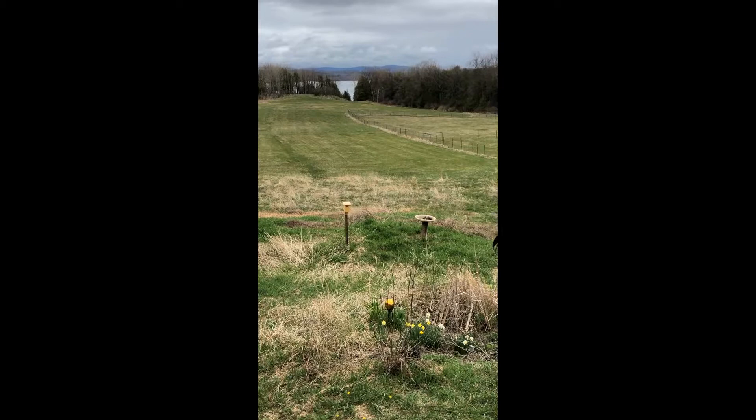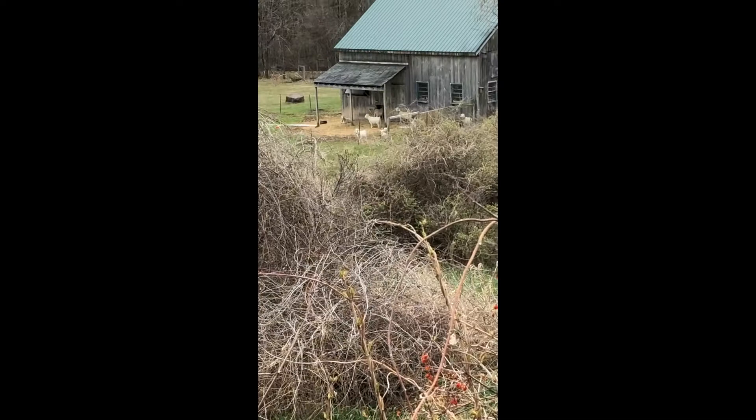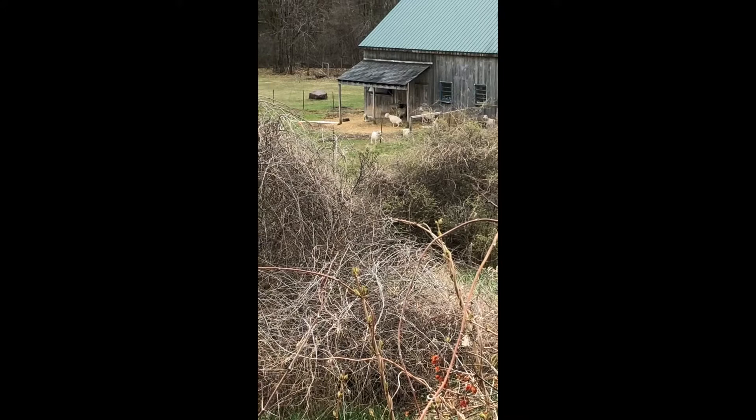This is Yellow Dog Farm and this is our view. The strawberry area is a little crazy at the moment, but you can see the barn right close to the house. There are some of my goats just hanging out, wishing I'd come down and give them some hay.